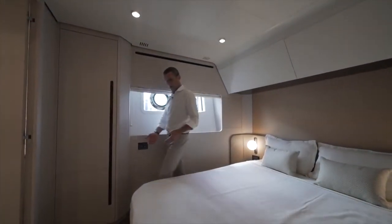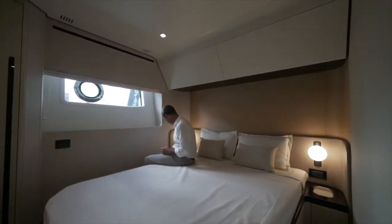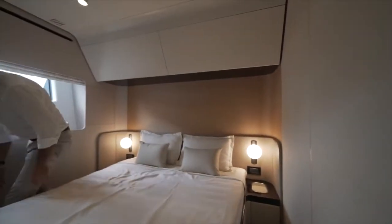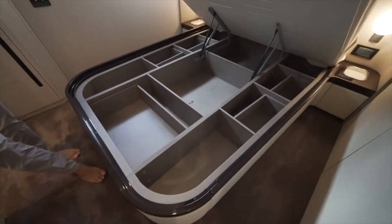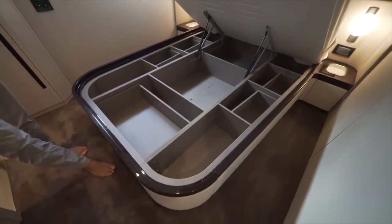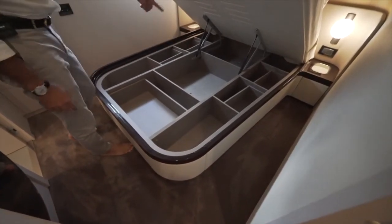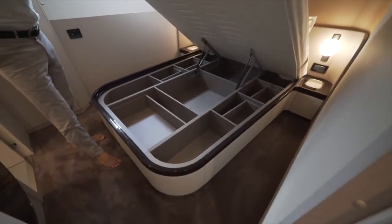The starboard side guest cabin has a full-size bed with very comfortable pathways on either side. You have storage in both nightstands — pull-out drawers and a little pocket for your phone. The bed has an incredible amount of storage: one, two, three, four, five, six, seven, eight, nine, ten, eleven compartments under one bed. Five of those are openable drawers — you don't need to lift the top at all to access them. The remaining compartments are storage areas plus access to technical systems and the bilge.